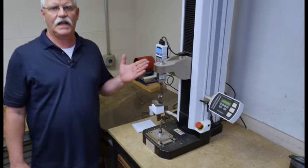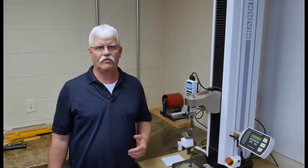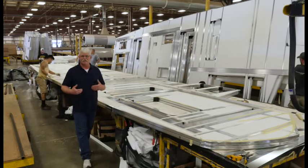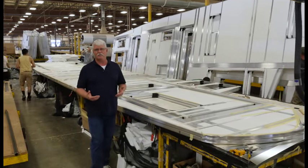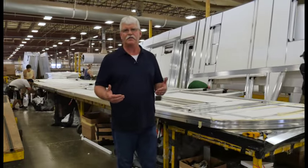This wall failed at 193 pounds of pressure — that is way more than what your RV wall will ever experience. As manufacturing manager, it is my responsibility to make sure that everyone builds the highest quality sidewall possible.